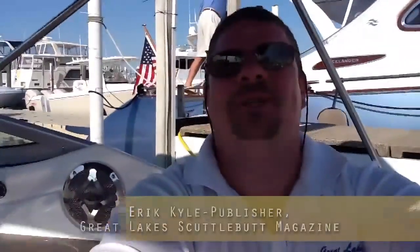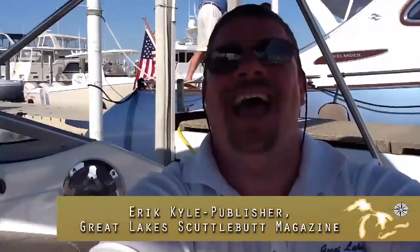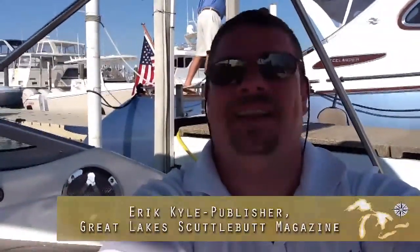Hey guys, Eric Kyle here, publisher of Great Lakes Scuttlebutt Magazine. I'm on a Rinker, sitting at the Grosse Pointe Yacht Club. We're here for the Great Lakes Boating Festival, having a wonderful time. It is an absolutely beautiful day out here, and it's supposed to be a great weekend, so make sure you bring out the family and enjoy yourselves.